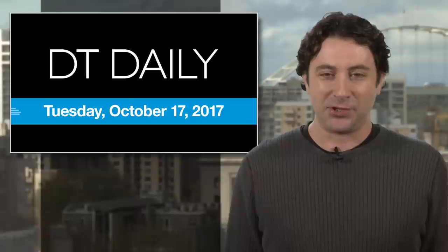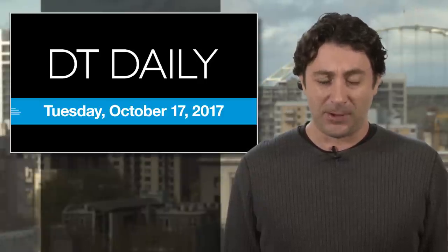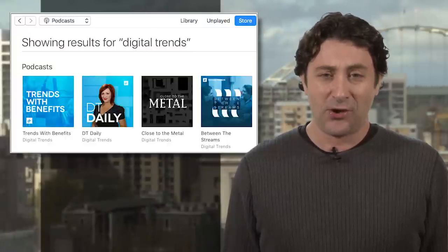Sorry, no price info just yet. And hey, that'll do it for DT Daily today. Be sure to check out digitaltrends.com for the latest news in tech and our Facebook page and YouTube channel. And don't forget to check out all of our podcasts on iTunes or wherever you get yours. Thanks for watching — we'll see you tomorrow.